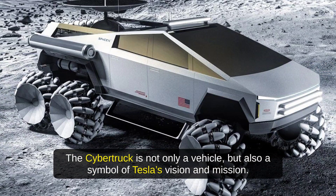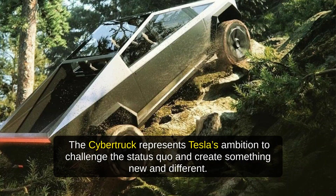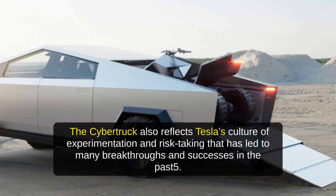The Cybertruck is not only a vehicle, but also a symbol of Tesla's vision and mission. Tesla aims to accelerate the transition to sustainable energy by creating products that are attractive, affordable, and functional. The Cybertruck represents Tesla's ambition to challenge the status quo and create something new and different. It also reflects Tesla's culture of experimentation and risk-taking that has led to many breakthroughs and successes in the past.